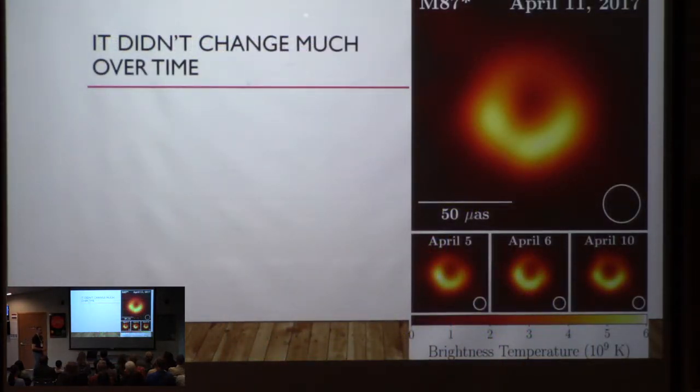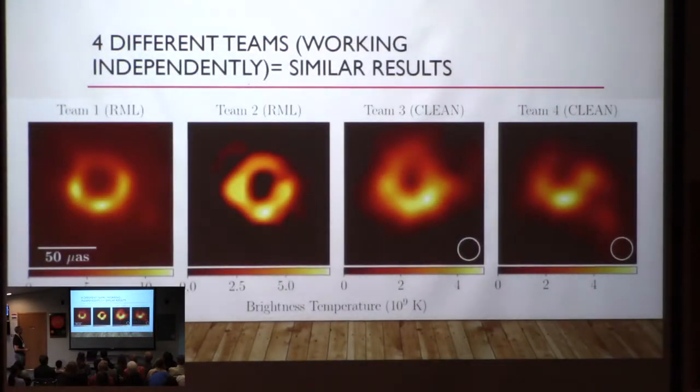Because it's such a large black hole, it didn't change much over time. Here are images from April 5th, 6th, and 10th — 2017. They had four different teams working independently, not sharing data, not talking to each other while they made their own images of the black hole region.